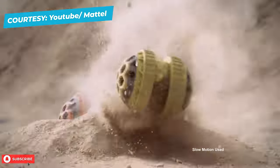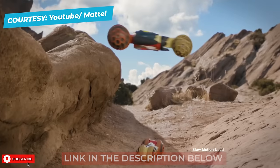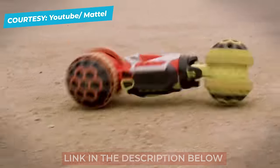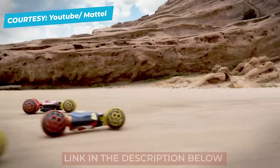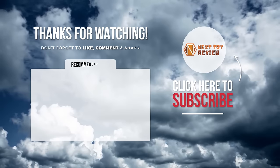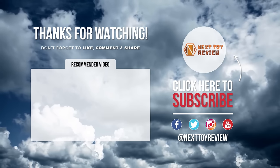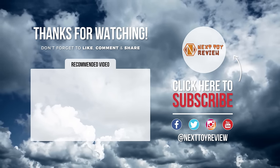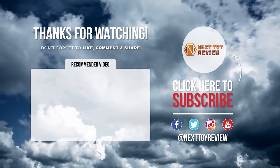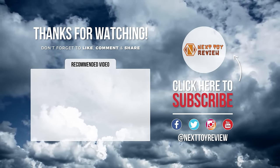Otherwise, we would recommend trying some of the better options available in the market. Be sure to check out the link to the Hot Wheels Ballistic Racer below for the best deals available. We also have links below to similar product reviews if you want to explore some other options. That's all for now — we'll see you in the next video.